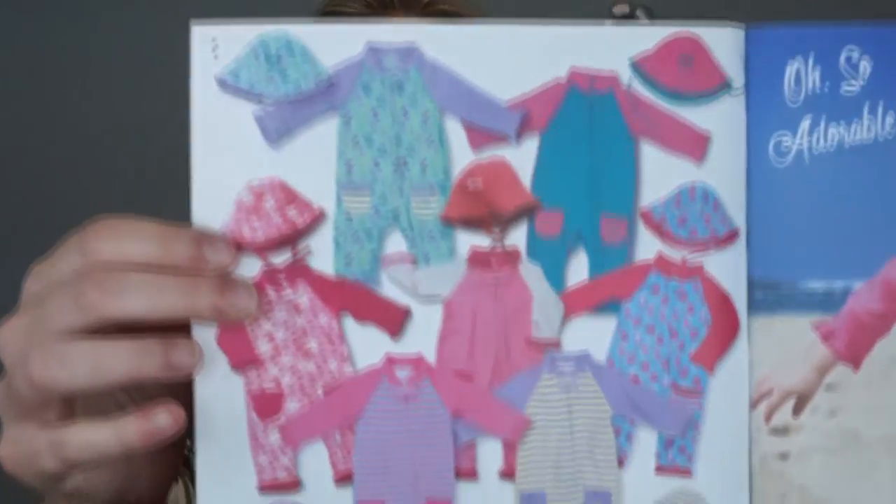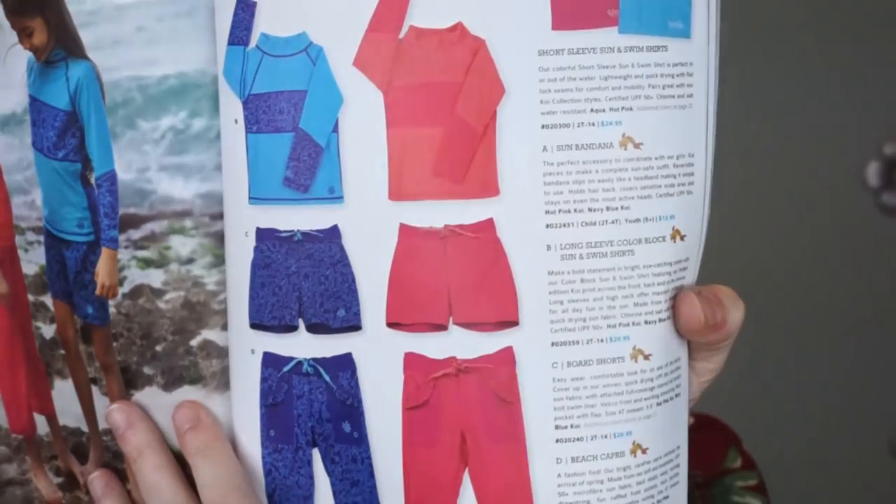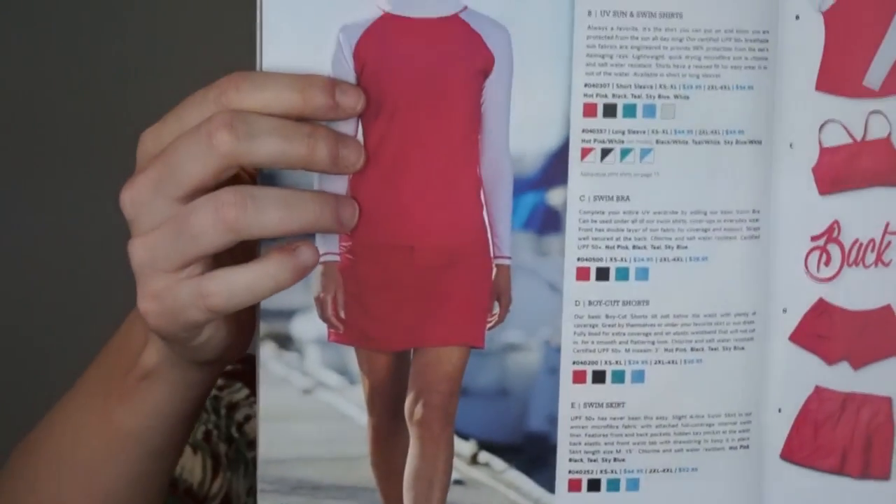I absolutely love all of the items. If you're looking for full coverage and don't want to mess around with sunscreen, it's absolutely perfect. Looking at the catalog they sent me, there are so many different options — all sorts of colors, shirts, onesies, everything in between. They even have cute women's styles. I'll leave the link to the website down below if you want to see everything yourself.